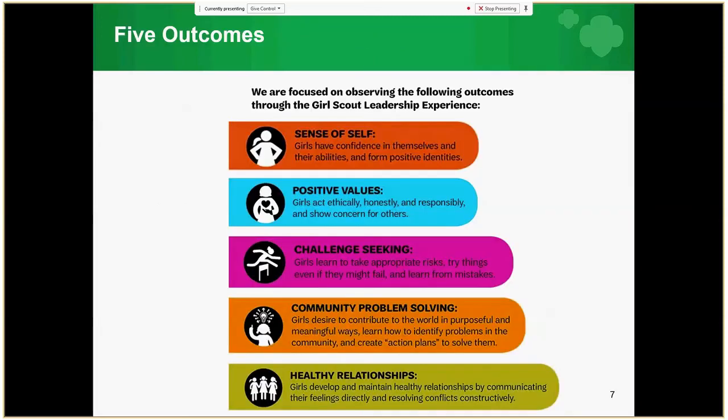The five outcomes are what girls gain from the Girl Scout Leadership Experience. The three processes — Girl-Led, Learning by Doing, and Cooperative Learning — are how they gain those outcomes. Every girl achieves the same outcomes no matter how she participates. When girls participate in Girl Scouts, they benefit in five important ways. Girls develop a strong sense of confidence in themselves and their abilities, and form positive identities.